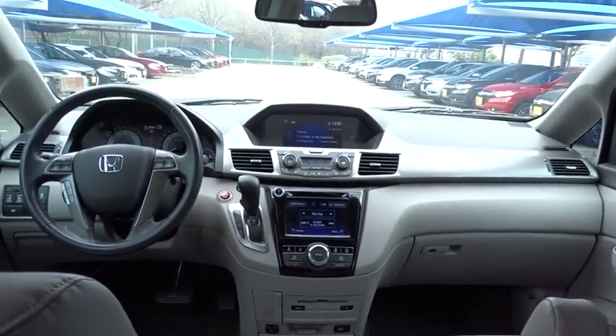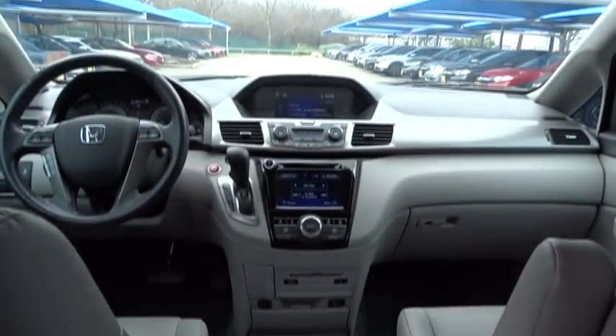Leather wrapped steering wheel, power steering, adjustable steering wheel, hard disk drive media storage, cruise control, keyless start, aluminum wheels, auto dimming rear view mirror, floor mats.